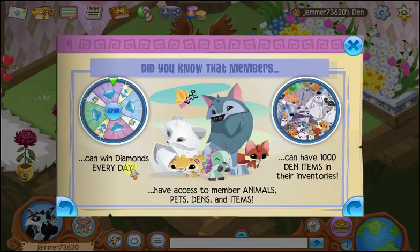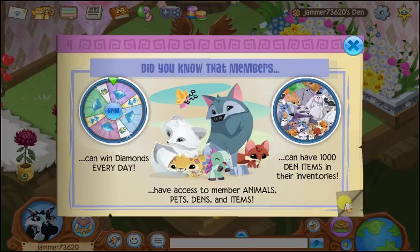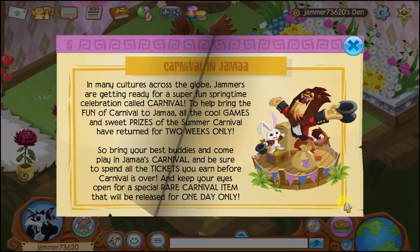Did you know that members can win diamonds every day, have access to member animals, pets, dens, and items, and can have 1,000 den items in their inventories? Yes, we did know that, but if you didn't, now you do.